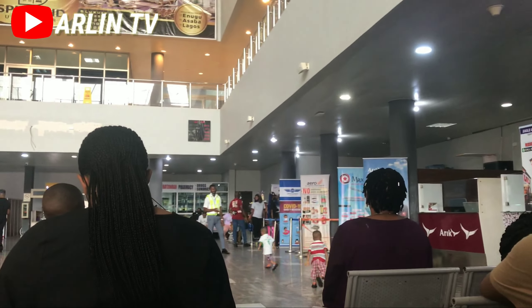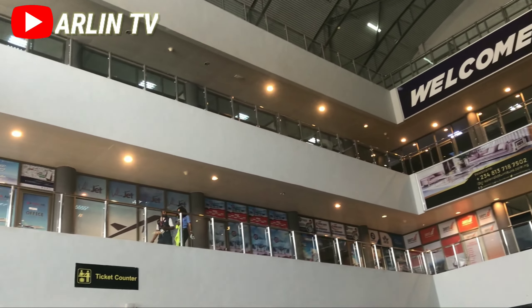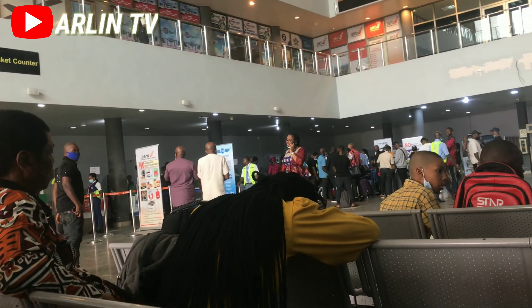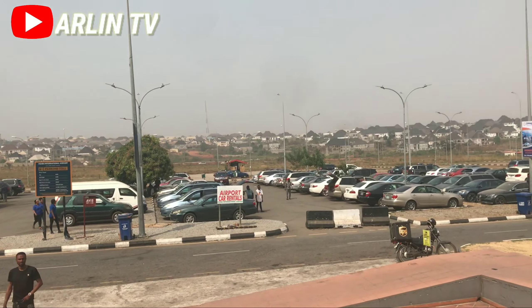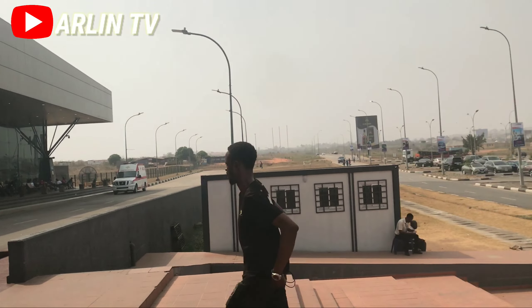Arik is here too — a whole lot of other airlines are actually flying from this airport. Welcome to Asaba Airport. Like I said, it's a three-storey building airport. We were not permitted to climb and go into some of the waiting areas for departure. There were government officials on ground — I think they came for either inspection or something. So we could not really get much clip of the runway.